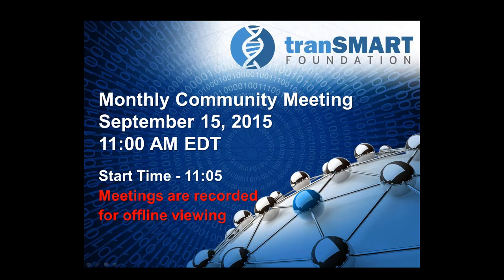Welcome to the September TransMart Foundation Monthly Community Call. As with all community meetings, this call is recorded and will be made available for offline viewing via the TransMart Foundation website.